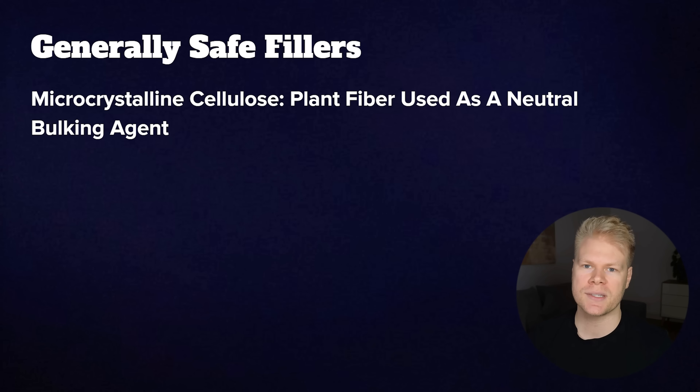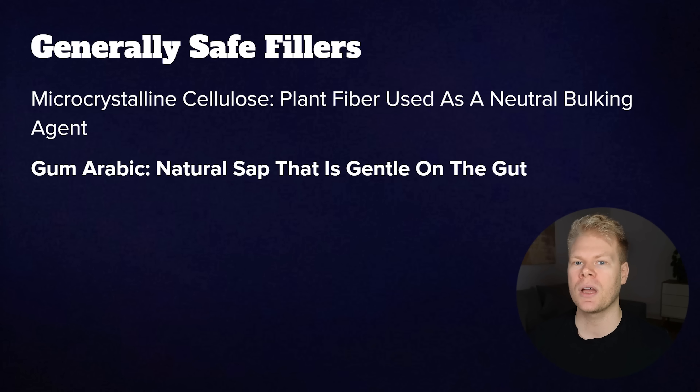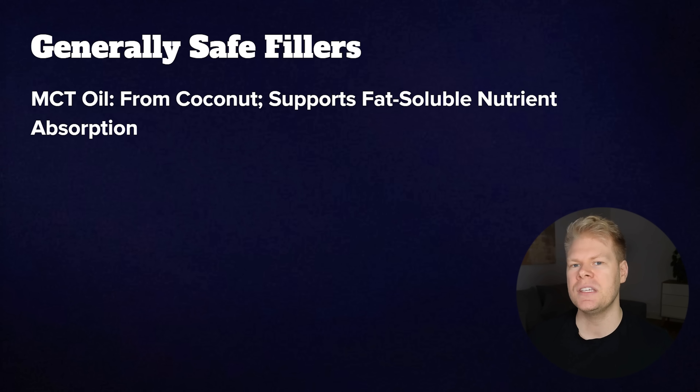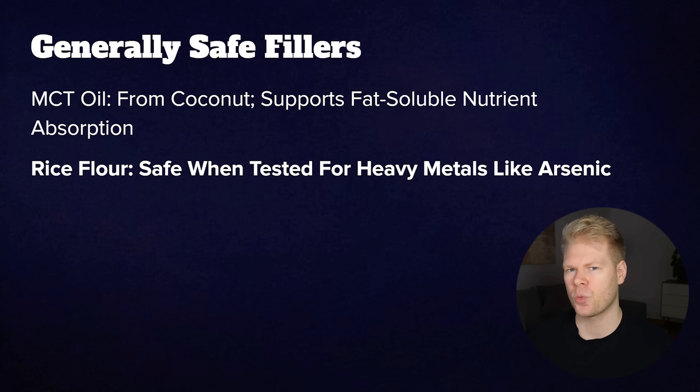If you do see fillers, here's a list of the better ones that can sometimes be included. We have microcrystalline cellulose, which is basically plant fiber used as a neutral bulking agent. There's gum arabic, a natural sap that's fairly gentle on the gut. Then leucine, an amino acid that helps prevent clumping and most people tolerate well. MCT oil, usually coconut oil, used for fat-soluble nutrients. And sometimes rice flour, which can be fine if it's tested for heavy metals like arsenic.